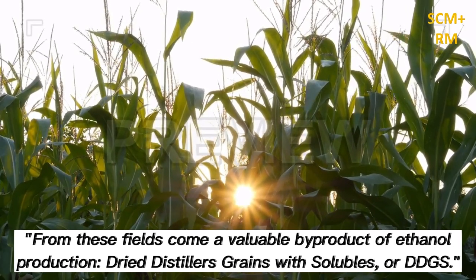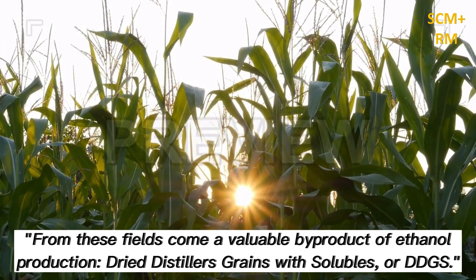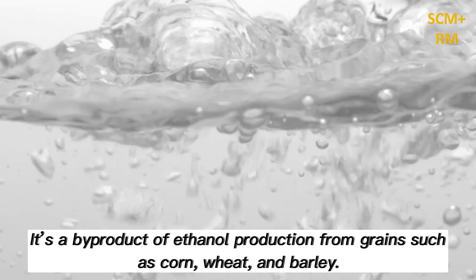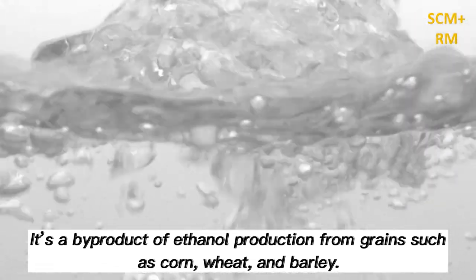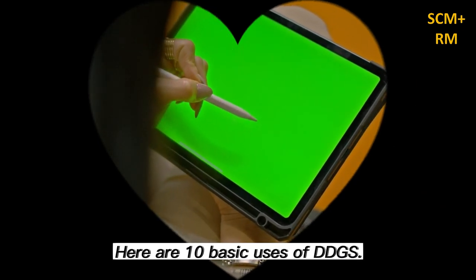From these fields come a valuable by-product of ethanol production: dried distillers grains with solubles, or DDGS. It's a by-product of ethanol production from grains such as corn, wheat, and barley. Here are 10 basic uses of DDGS.